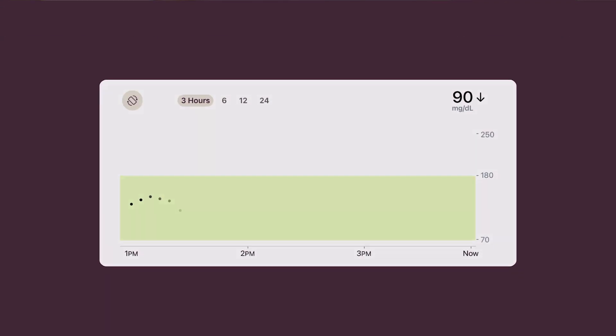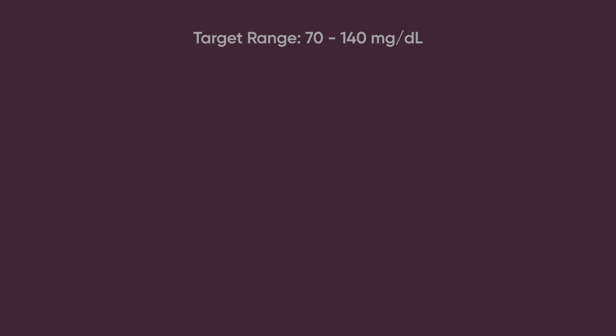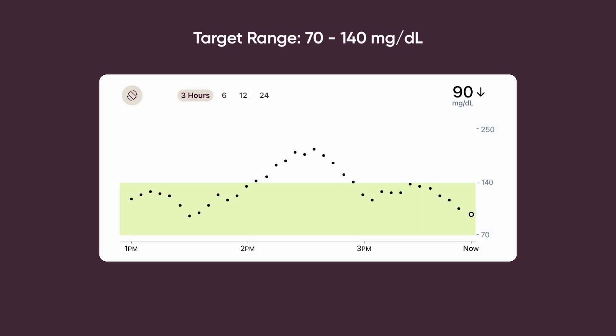One goal to work toward is having the trend line stay in the green rectangle as much as possible. If you live with type 2 diabetes, your target range is 70 to 180. If you don't have diabetes or have pre-diabetes, the typical target range is 70 to 140.